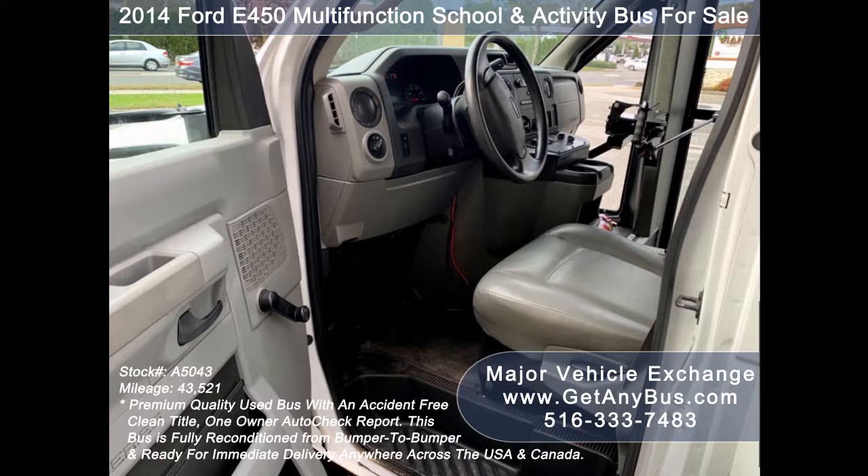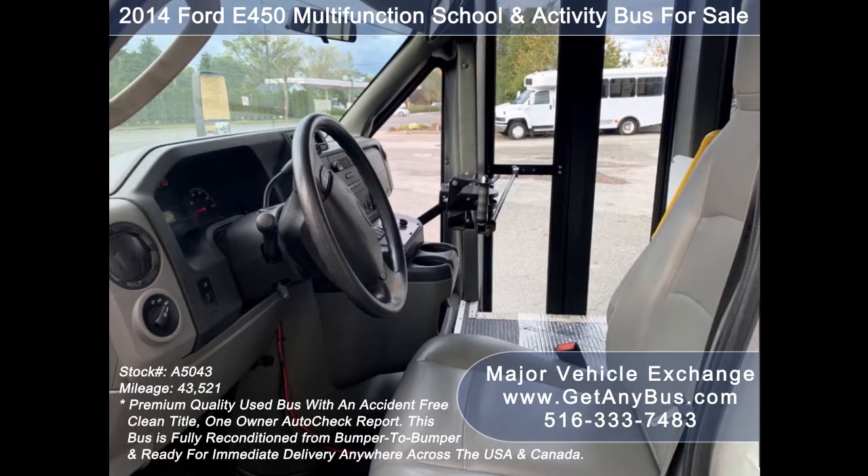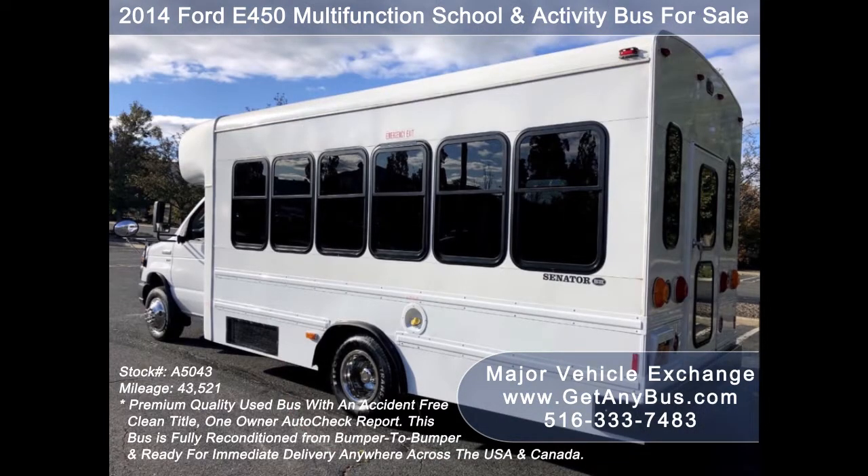This bus from GetAnyBus.com can be easily modified to be non-CDL. GetAnyBus.com has thoroughly reconditioned, serviced, checked, and road tested this bus. It is clean, fully equipped, and in excellent condition.